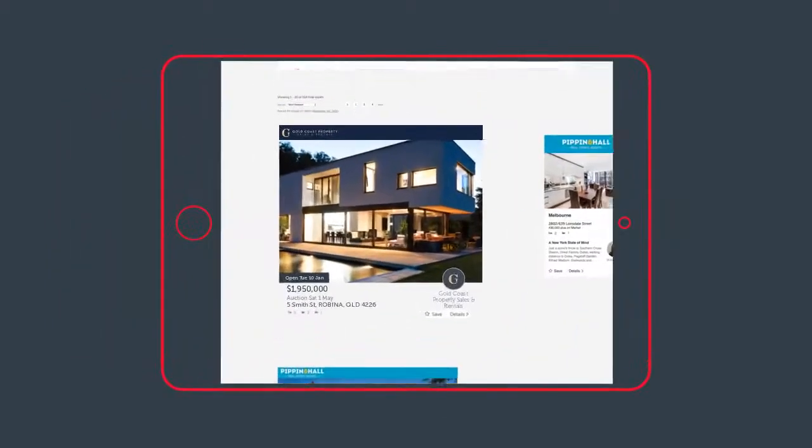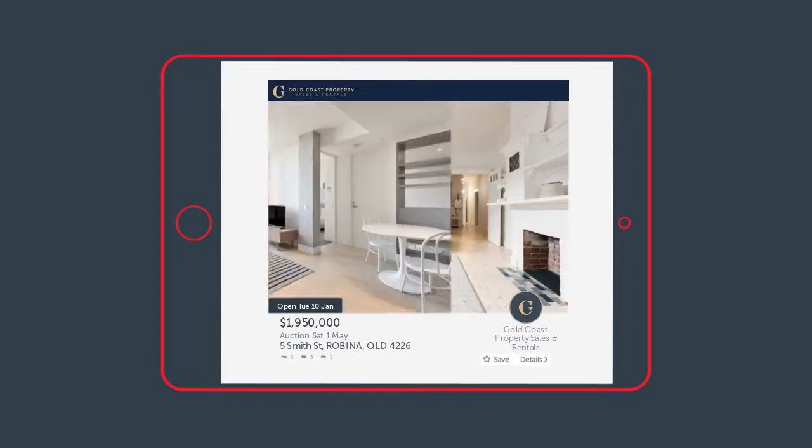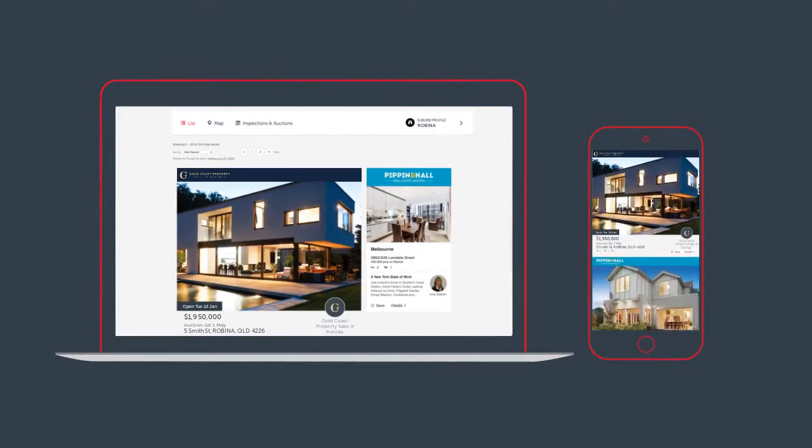And to ensure new property seekers can't miss it, Premier properties have the biggest ads with the biggest photos. The benefits of Premier property listings are shown across all devices, which means property seekers will constantly see your home and be competing to buy or rent it.